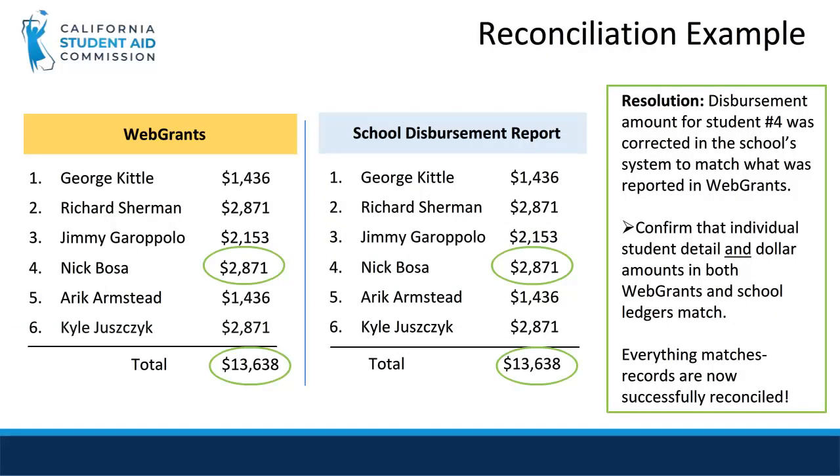After reviewing Nick's enrollment status, we find that he was eligible for the full-time payment of $2,871 but was short paid. To correct this, we will have to do two things: first, pay the student the difference he is owed, and second, update the school records to accurately reflect the full-time disbursement amount. After we've corrected this, we see that the total payments reported in WebGrants now match the actual disbursements.